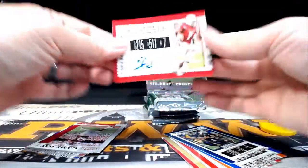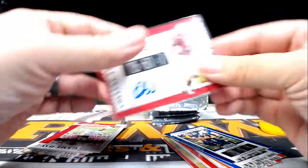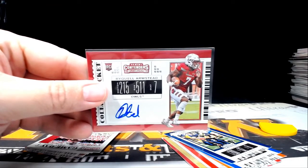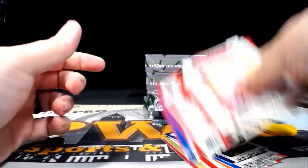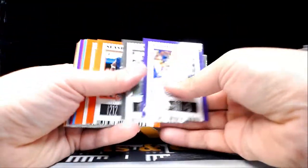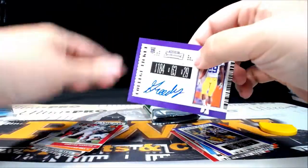Next up is a Ryquell Armstead auto. Going out to the Jaguars — Jacksonville is going to be Jared H. Congrats Jared. All cards do ship; however, if you don't want your veteran base and just want rookies and hits, let me know — otherwise you will get it all. Next up, how about a Greedy Williams for the Cleveland Browns?